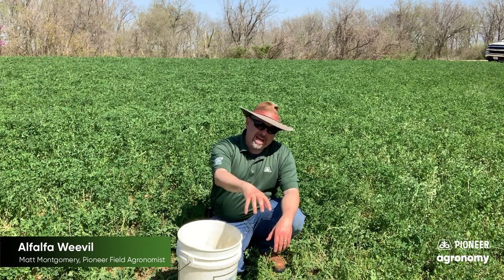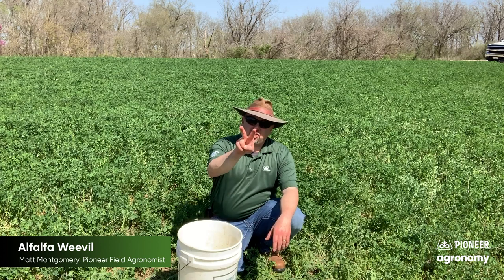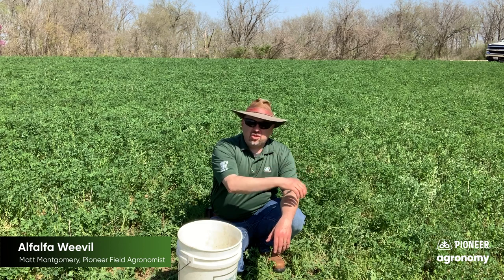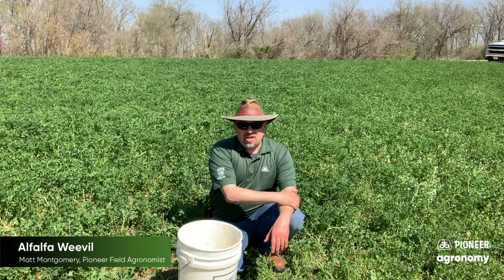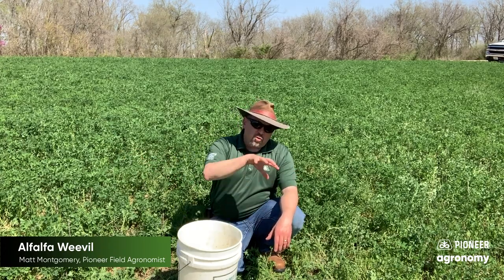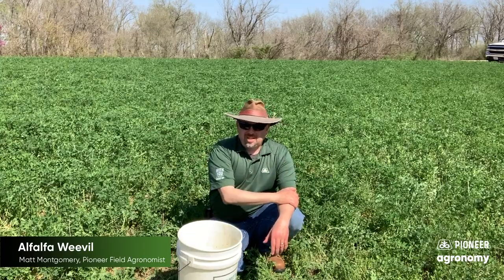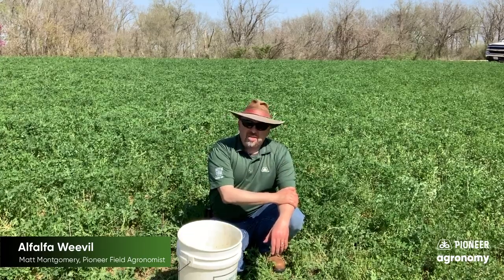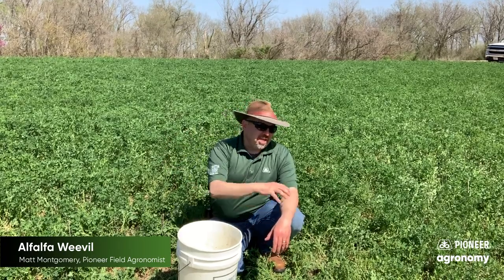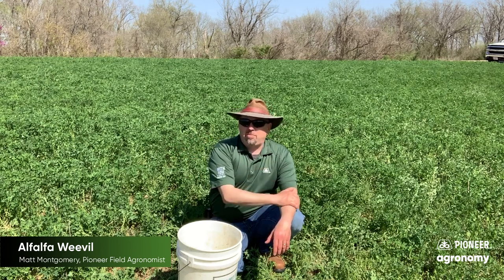Alfalfa weevil is one of the first insect pests to get press time in the Midwest each growing season. It's one of the two that we tend to talk about a lot when we talk about insect pests in this crop. The other one is potato leaf hopper. About the time of the first cut, the baton will be passed off to potato leaf hopper and that will become the dominant insect pest more years than not in the Midwest. But before we talk about how I'm going to go out here and get a feel for the stage of development and how much leaf injury I'm seeing, let's talk about the pest itself.